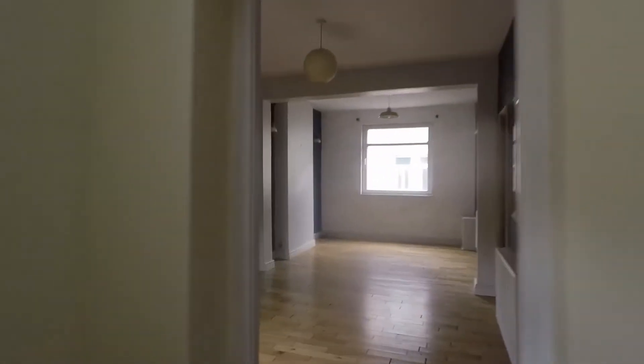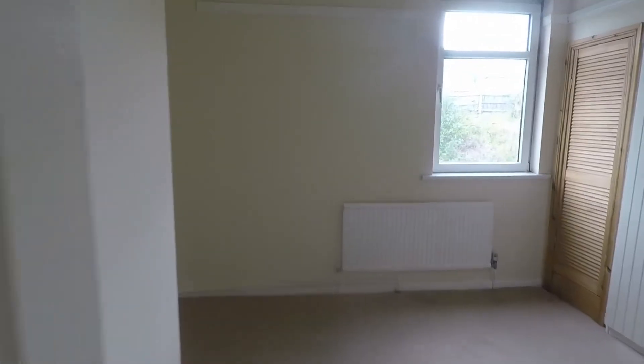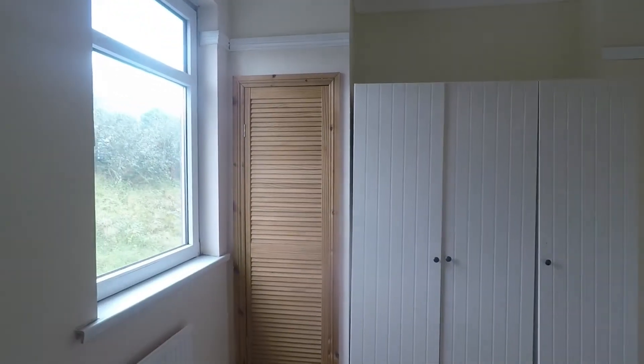So we'll go back into the property and make our way up to the first floor. Up on the first floor you have your three bedrooms — two double rooms and one single room. The main bedroom, bedroom number one, is a nice big double room. You'd probably get a king size bed in here and still have plenty of space for bedroom furniture — your bedside tables, chest of drawers and wardrobes. In that cupboard it does house the boiler.